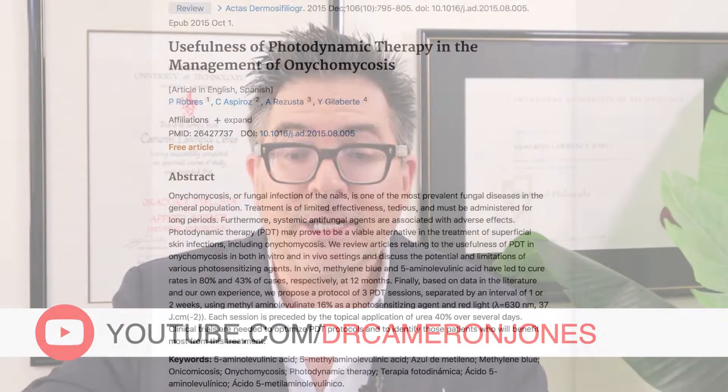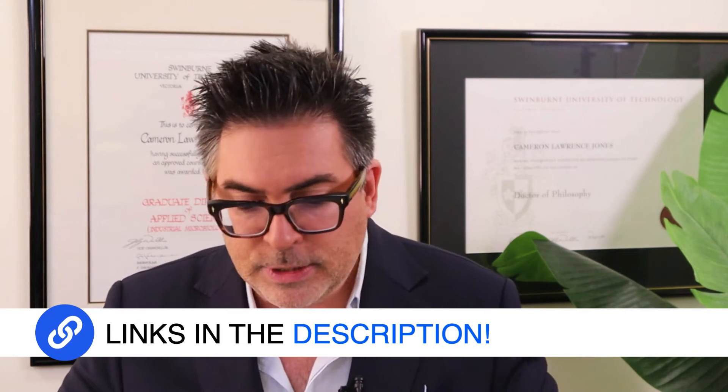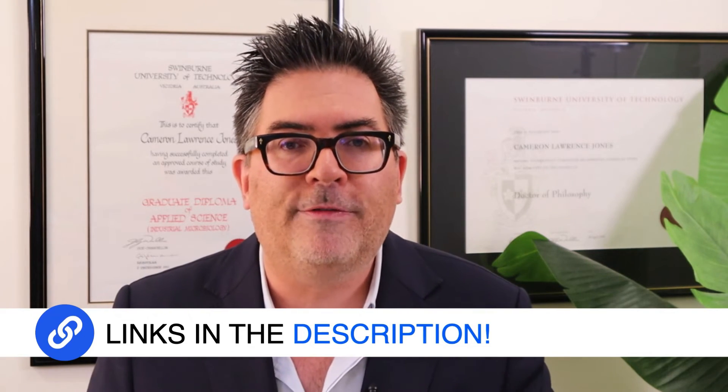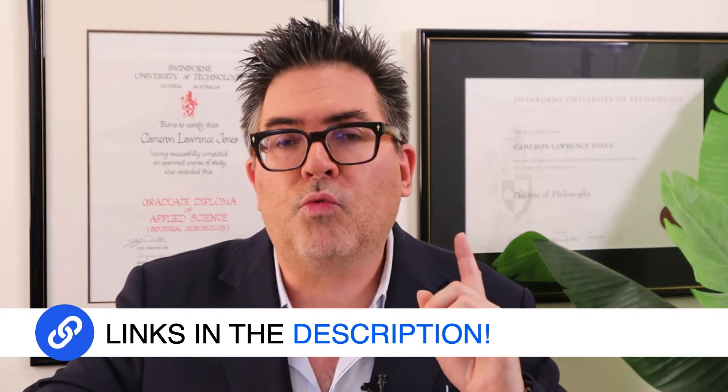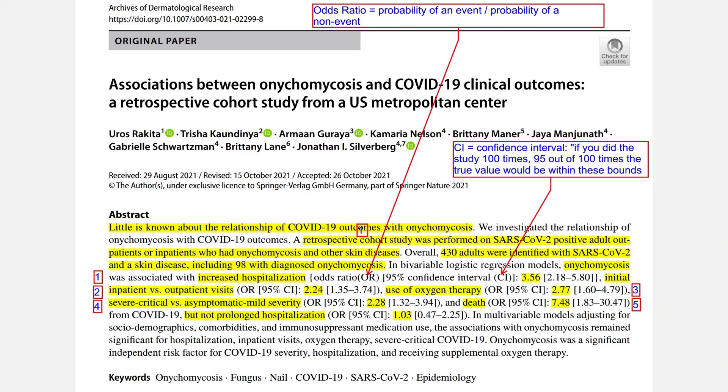One treatment worth highlighting is photodynamic therapy — links to academic papers will be in the show notes below. Now that we've covered what fungal foot and nail infections are, I want to highlight this really fascinating paper that came out in the research literature just this week. It was looking at the associations between fungal nail infections and COVID-19 clinical outcomes, and I've put the abstract directly on screen because I want to discuss it for the remainder of this presentation.